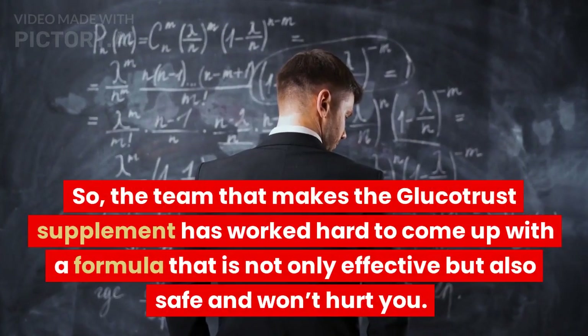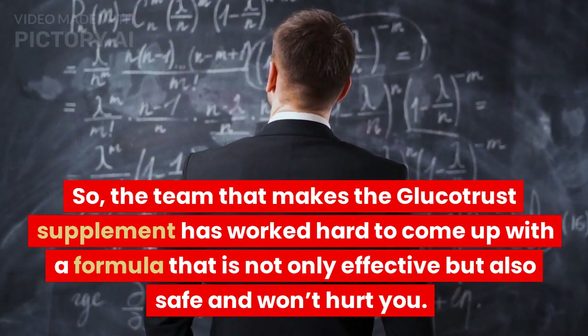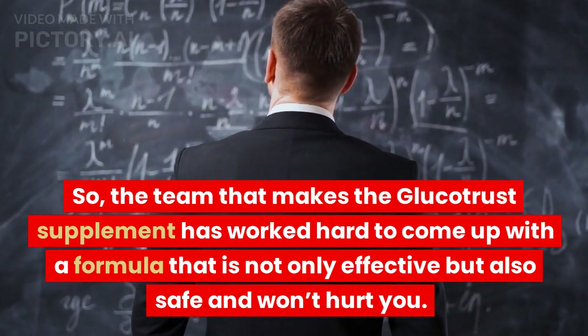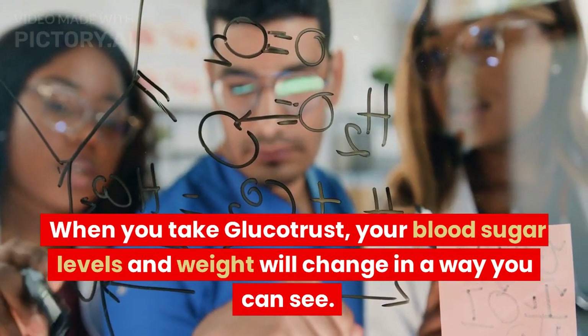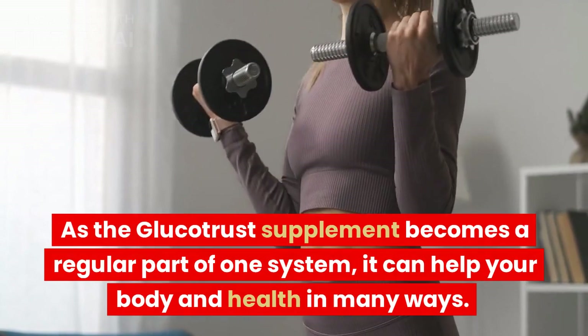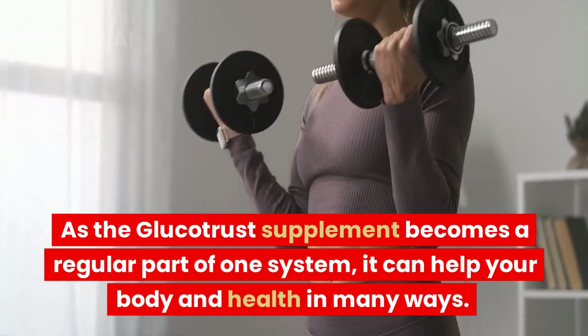The team that makes the GlucoTrust supplement has worked hard to come up with a formula that is not only effective but also safe and won't hurt you. When you take GlucoTrust, your blood sugar levels and weight will change in a way you can see. As the GlucoTrust supplement becomes a regular part of one's system, it can help your body and health in many ways.